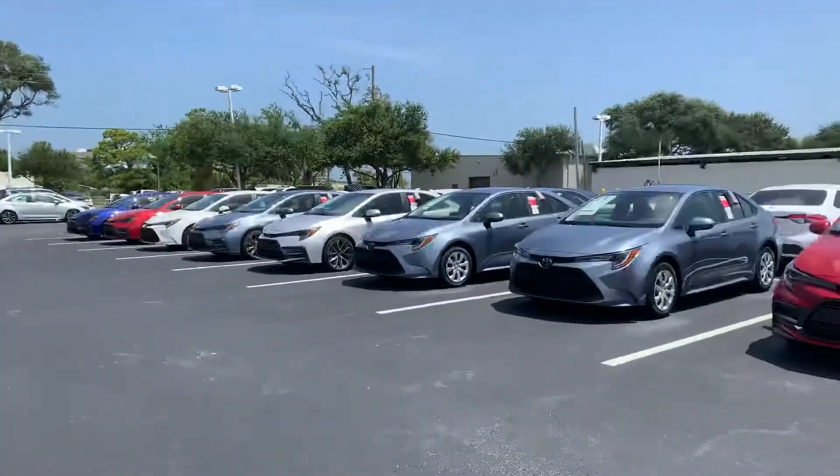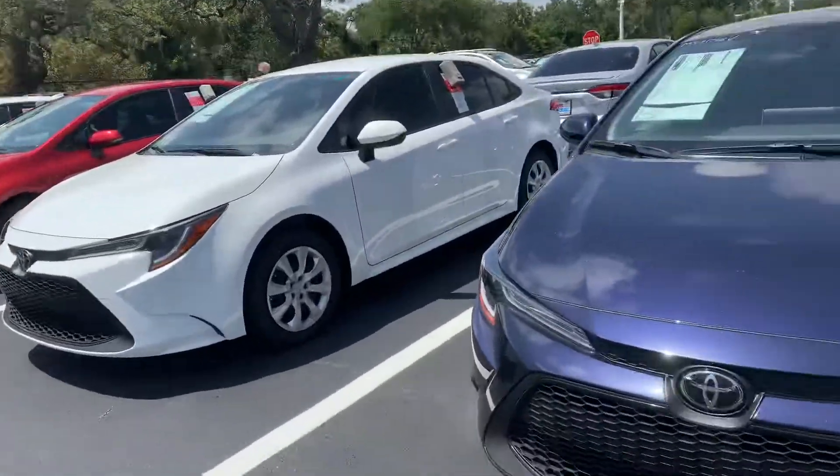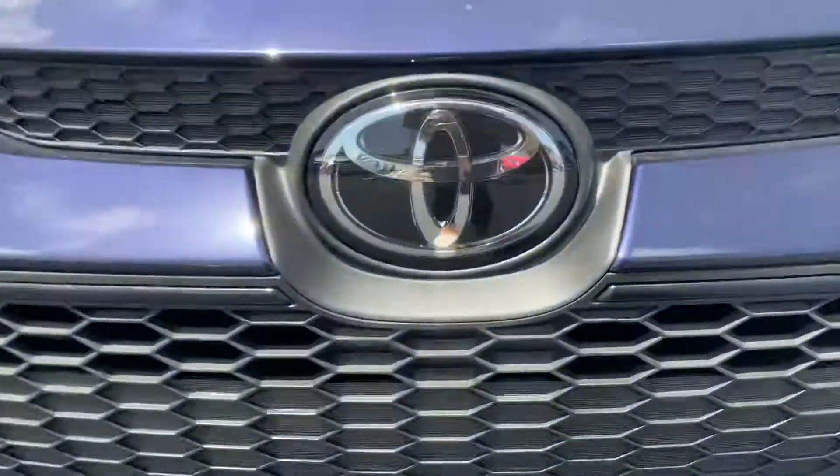So like I said, come on by, pick whichever one you like, and we can take it for a test drive. Again, this is Taylor and you can reach me at 321-254-8888 at extension 353.